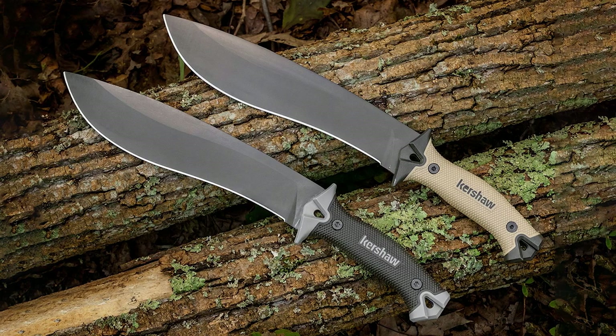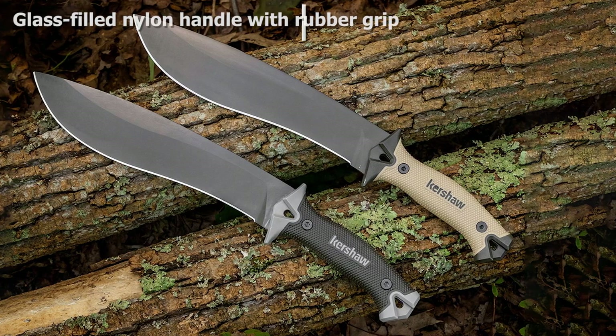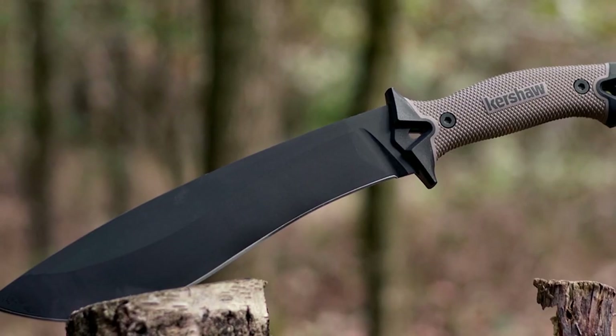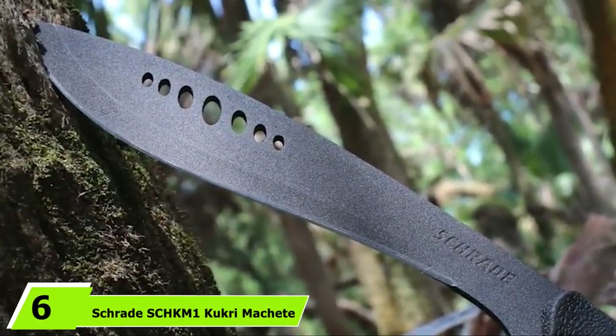The tip of the Kershaw Camp 10 is quite broad, helping you generate sufficient force for cutting, slashing, or hacking. Though we would have liked a sturdier blade for thicker branches and brush, it remains a solid performer overall.